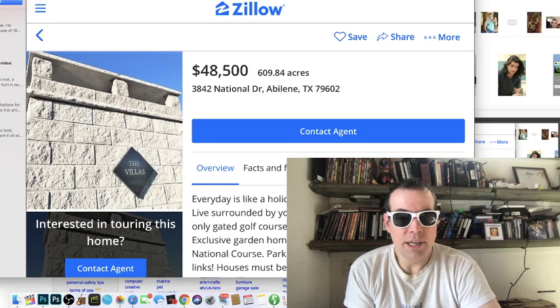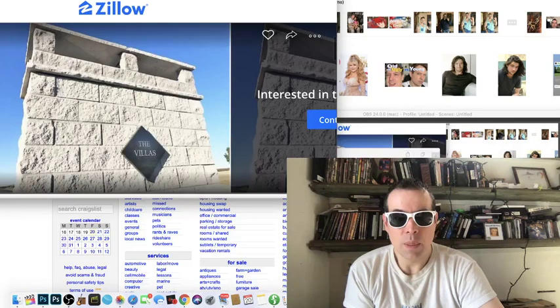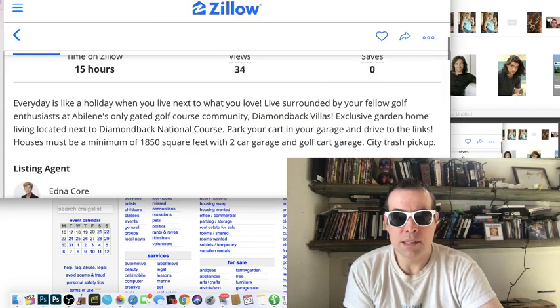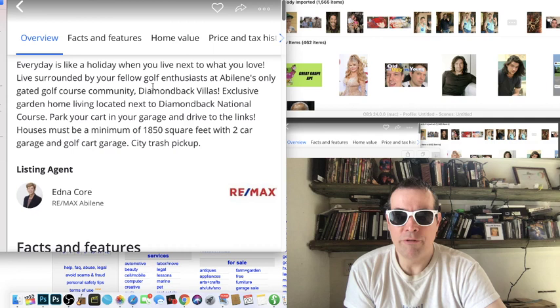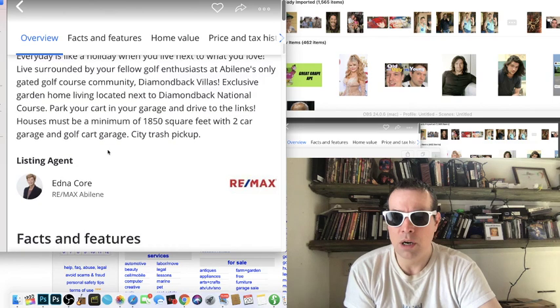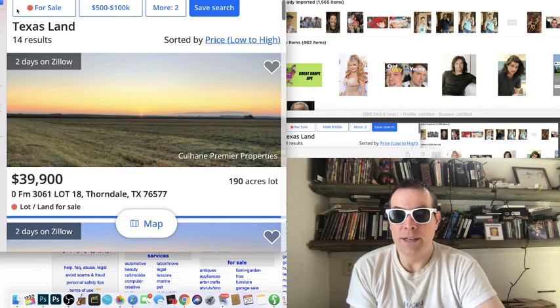One listing says 'every day is like a holiday when you live next to what you love' — it's an ad for a gated golf course community called Diamondback Villas in Abilene, with homes minimum 1,850 square feet. That's kind of a typo mixed in — it's one of the lots on the 600-acre search. But this 190-acre listing is still interesting.